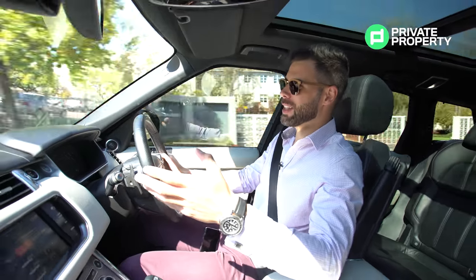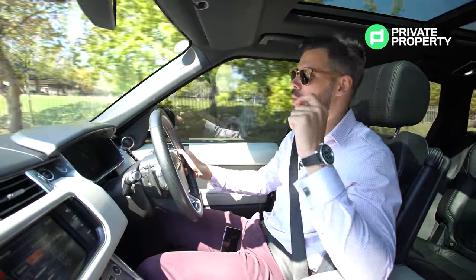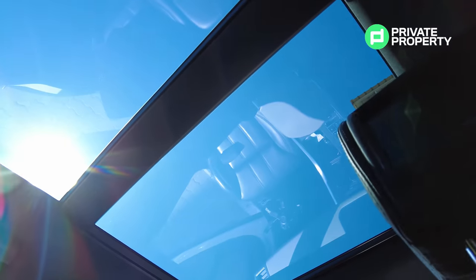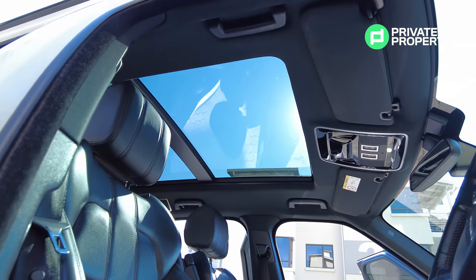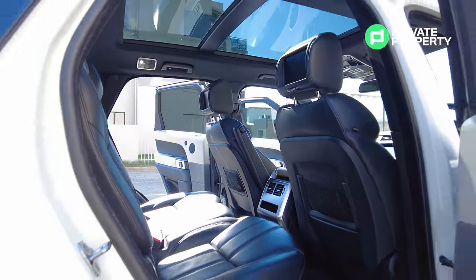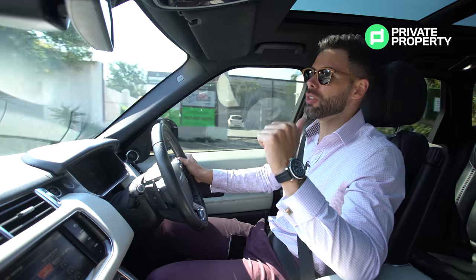Entertainment — it's dead silent in this car, but if you want some, you've got a Meridian sound system with what I believe is eight speakers situated around the car. Massive sunroof with a sunshade, and it does open. Generally, cars with sunroofs this big normally don't open, but this one opens right up — you can let as much air in as you want. You'll easily fit a family of four in here with plenty of space.